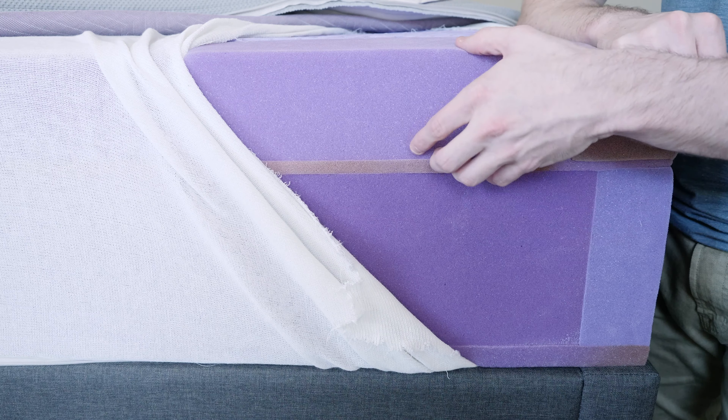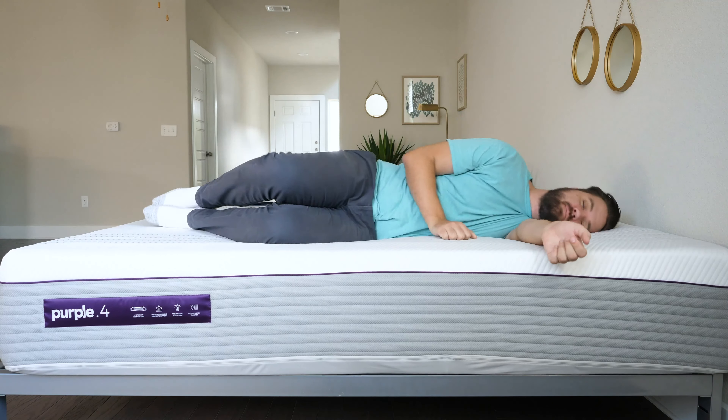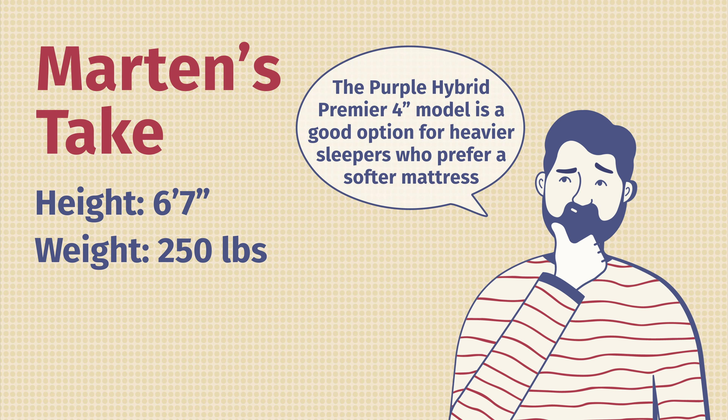Next up on our list is the Nola mattress. Nola is about a five and a half out of ten. It has a proprietary foam called Air Foam, which is supposed to relieve pressure better than memory foam — and in my experience, it definitely relieved pressure very well and did great on our pressure map testing. It was one of the most comfortable mattresses I've ever reviewed. It's not built with the heat-trapping chemicals that memory foam is known for, so it's going to sleep cool and also be very durable.